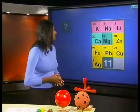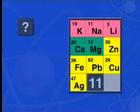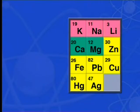The final reactivity series that we have developed for metals during our investigation of metal reactions looks like this: potassium, sodium, lithium, calcium, magnesium, zinc, iron, lead, copper, mercury, and silver.